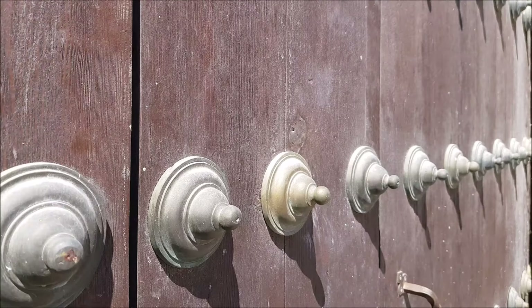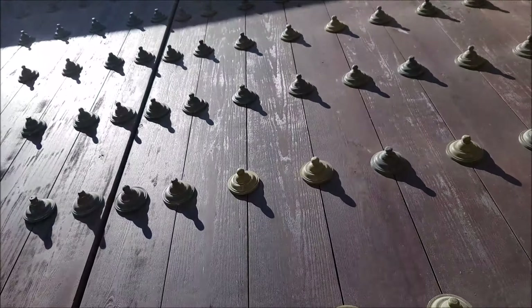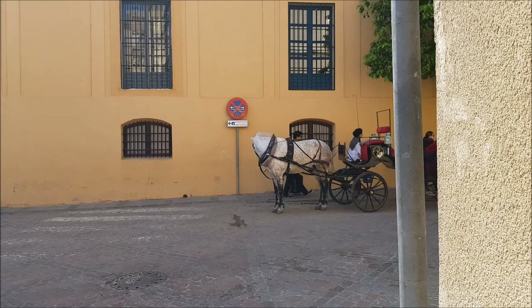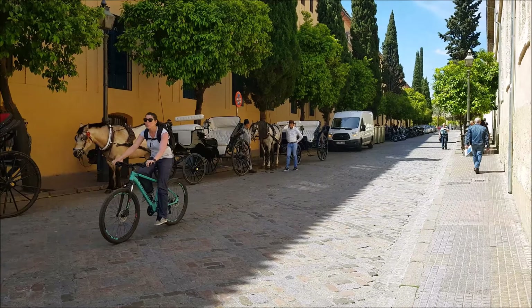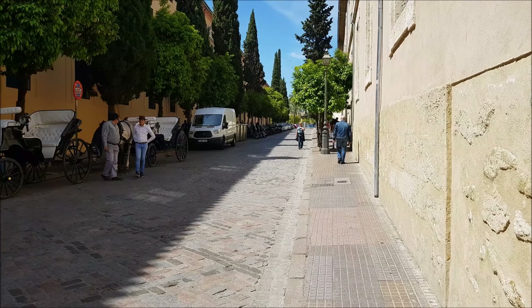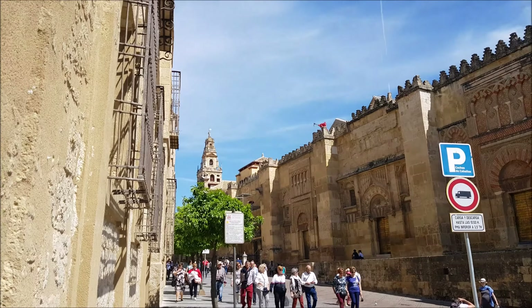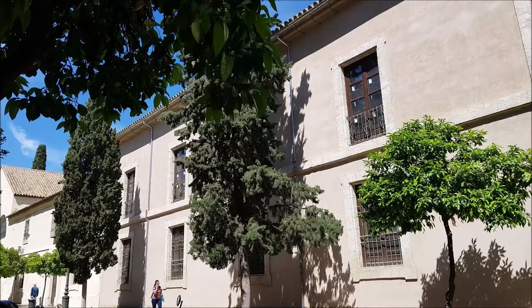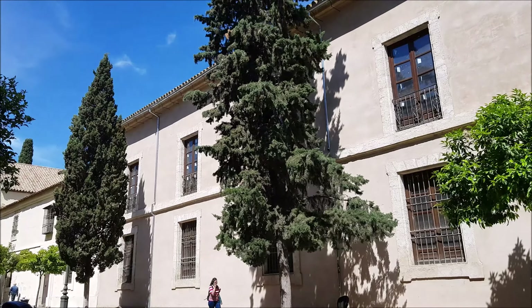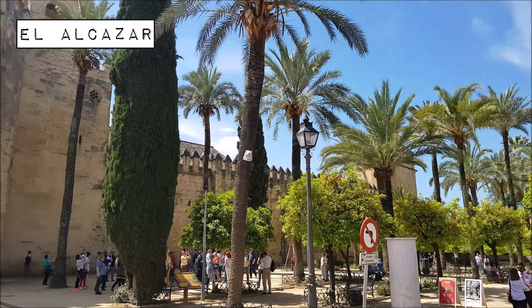Córdoba is a city with an architecturally fascinating history. In parts it is distinctly cosmopolitan, with as much hustle and bustle as Madrid. It is also one of Spain's cultural capitals — indeed, the entire city was declared a World Heritage Site by UNESCO in 1984.